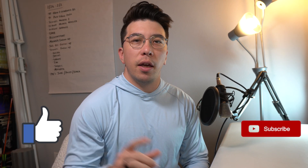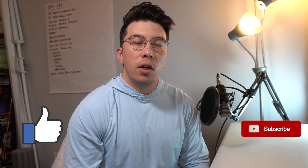If you enjoyed this video please remember to like, subscribe, and hit that notification bell to be alerted when I post new weekly content.